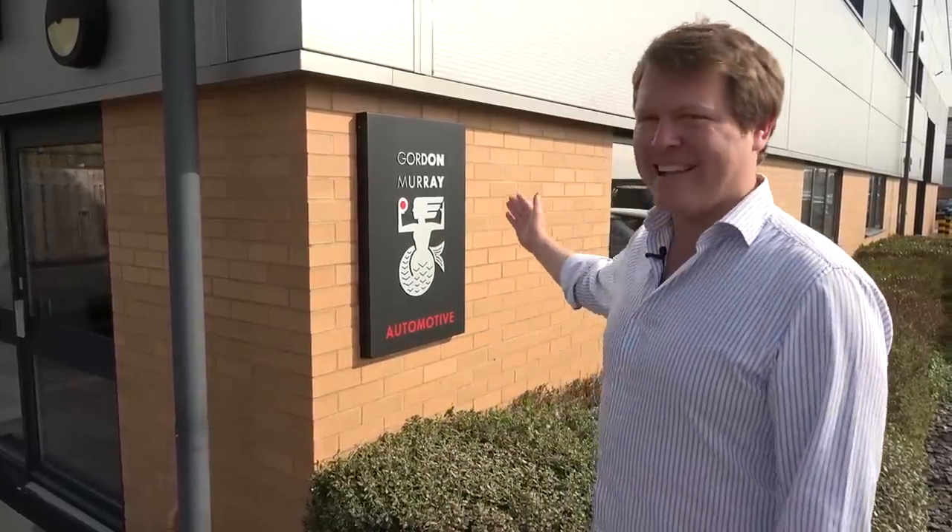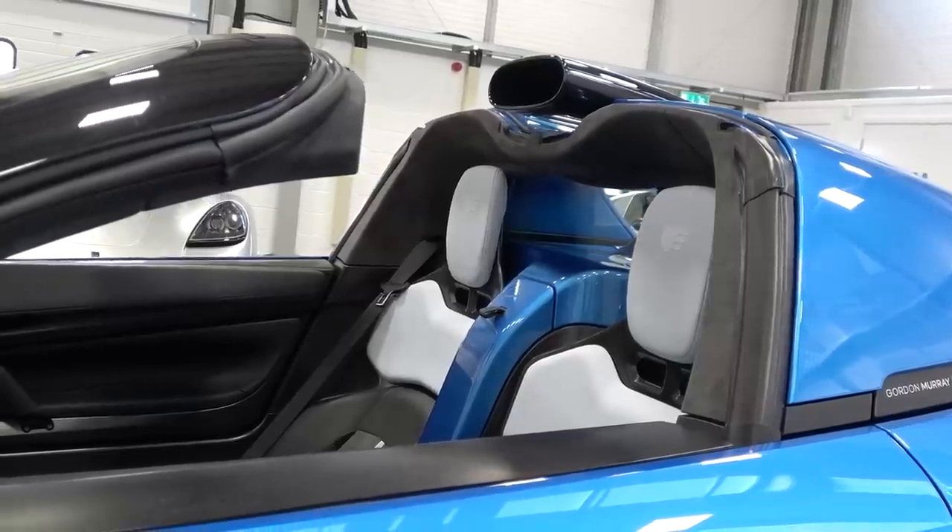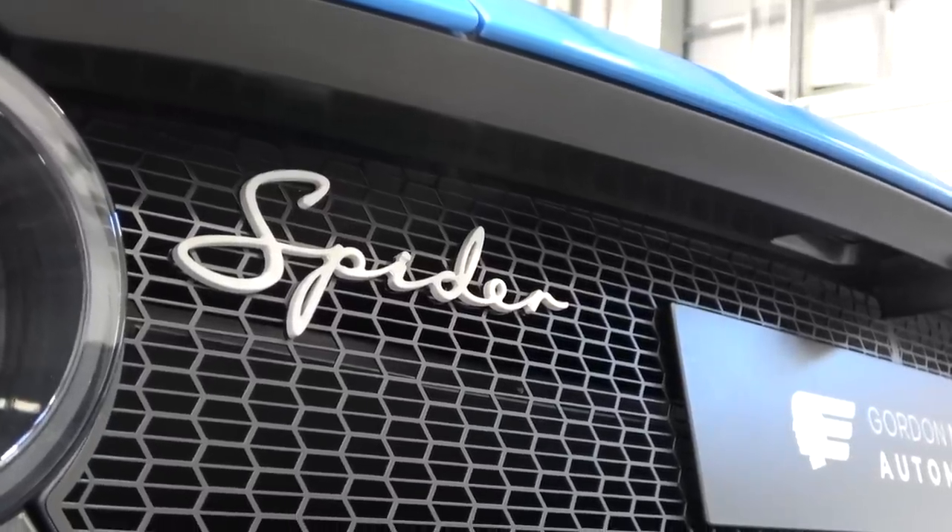Hi guys, I'm Shmi. Hello and welcome back to the channel. Will you join me today here in England for something that is going to be quite the treat. We've popped out to Dunsfold Park to visit none other than Gordon Murray Automotive to take a look at something brand new. Today we're taking a first look at the new GMA T33 Spyder.